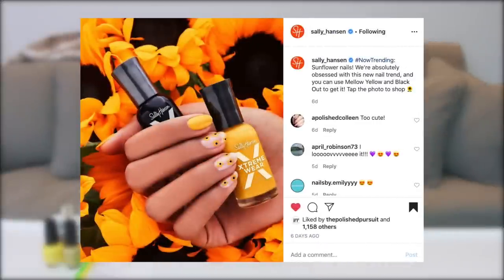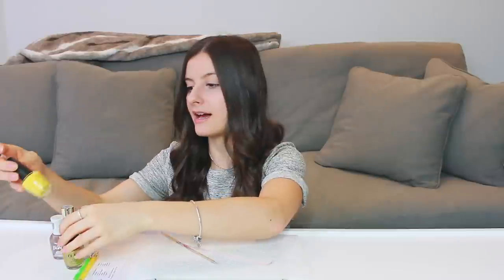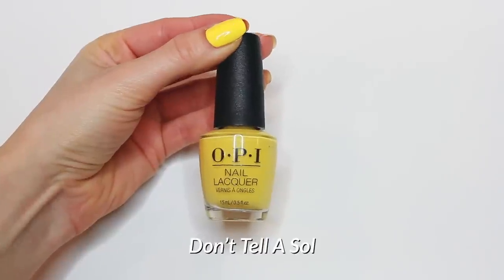I saw a look on the Sally Hansen Instagram account that inspired me to do a sunflower design, so I pulled some different shades. Before answering any questions, I'll talk through the products I'm using. The yellow shade I chose — so perfect for a sunflower — is from OPI's new spring collection called Mexico City, and the shade is called Don't Tell a Soul. It's like a sun shade, perfect for sunflowers. I'm also going to use a gold shade from the same collection as a subtle accent.